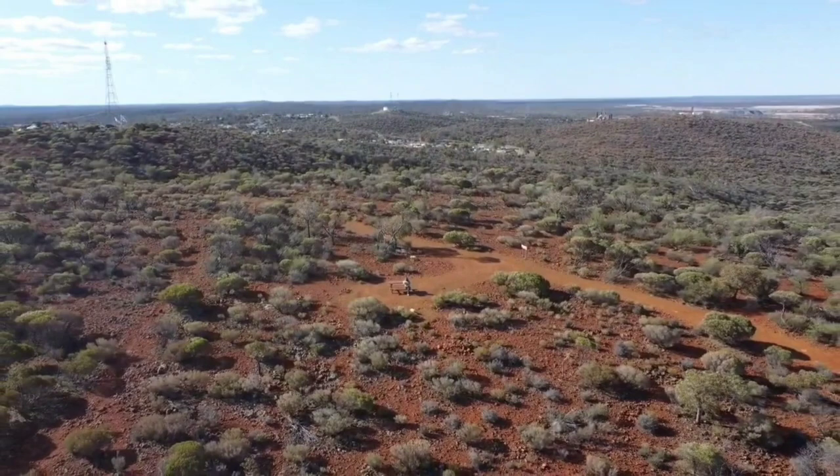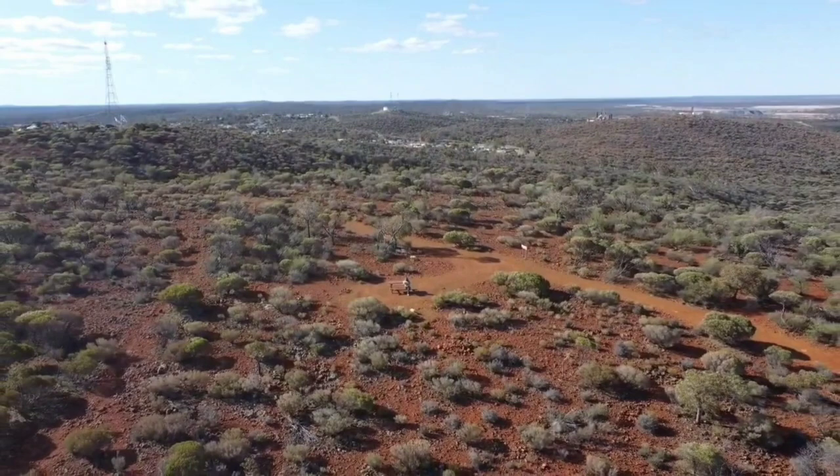If you're in Kambalda, I highly recommend you go up there and check it out. If you can do some exercise and it's not too hot, go for the walk around it — it's well worth it and you've got these beautiful views. That's Red Hill Lookout in Kambalda, well worth a look. Thanks very much for watching and we'll catch you next time, bye.